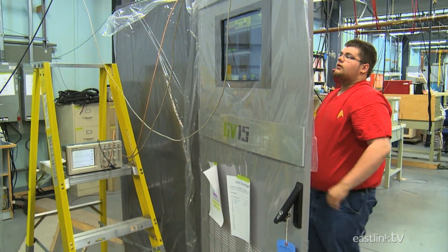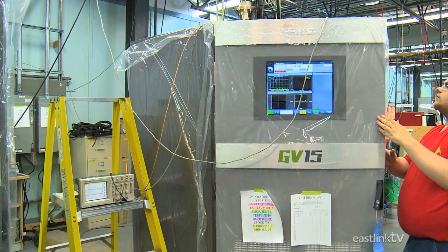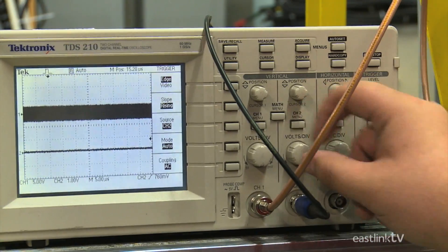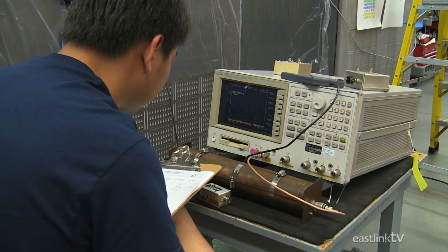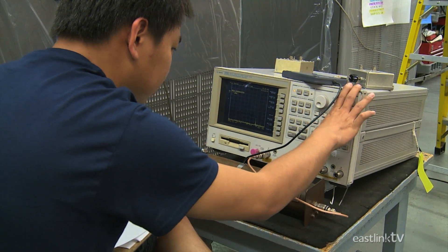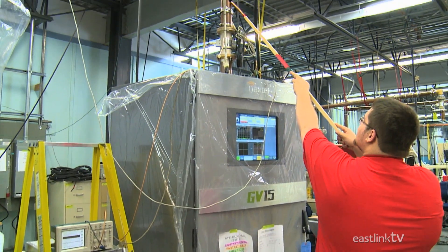Once fully assembled, each GV series transmitter goes through 14 to 16 hours of testing. These transmitters are built and tested to ensure they can withstand things such as lightning strikes, as well as power outages.